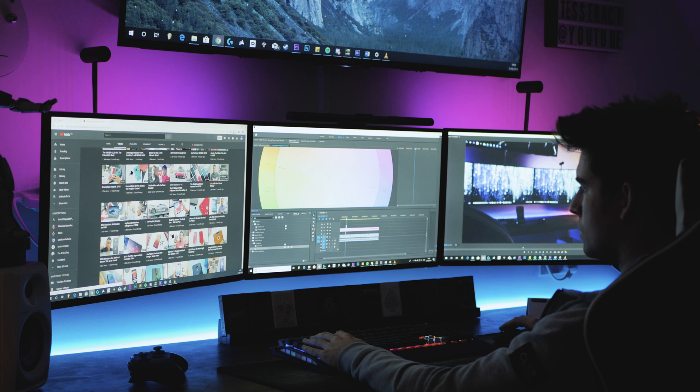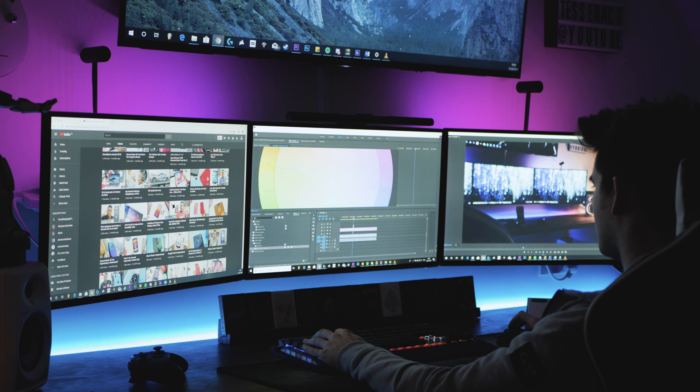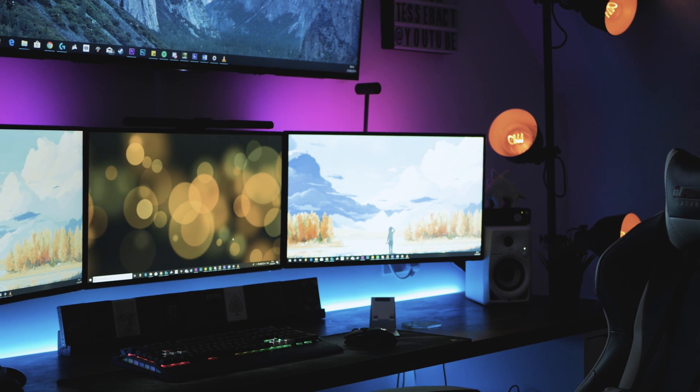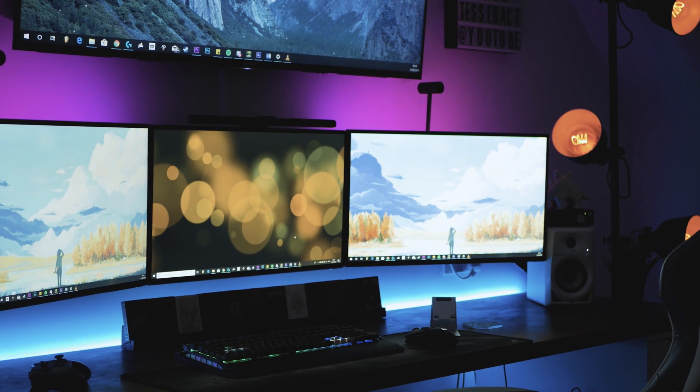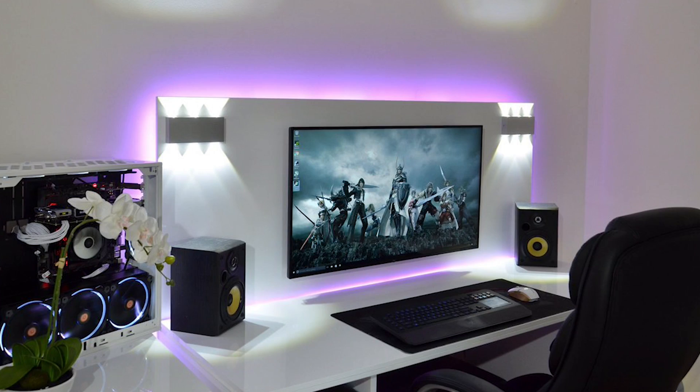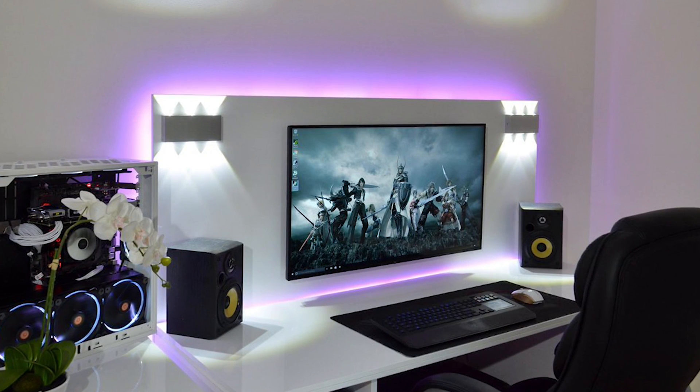So is a triple monitor setup worth it? 100% if you're doing it for productivity — three screens is just absolutely amazing, you can't beat it. If you're thinking about it specifically for gaming, it's honestly just not worth it for most games, unless you're big into racing sims, in which case you'll love it. If you just want it because it looks cool, that was one of the appeals for me too — it really does feel like having an ultimate setup. But I sometimes look at people's really nice single monitor setups and they look amazing as well, so definitely don't feel like you need three monitors to have an impressive setup.